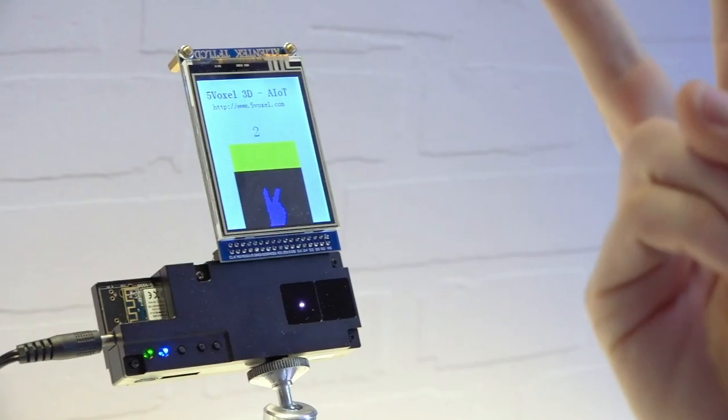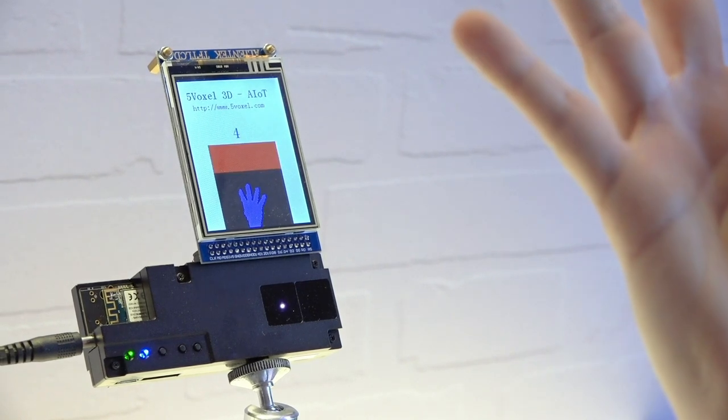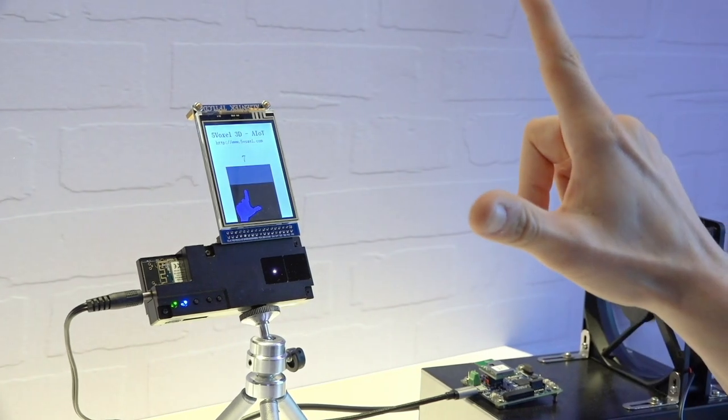This product is made by the company called 5Voxel. It is based on a 3D camera with time of flight and is able to perform gesture recognition. You can imagine having this kind of feature in a home appliance, like an extractor hood, when you are cooking and your hands are dirty and you want to enable or disable the extractor hood.